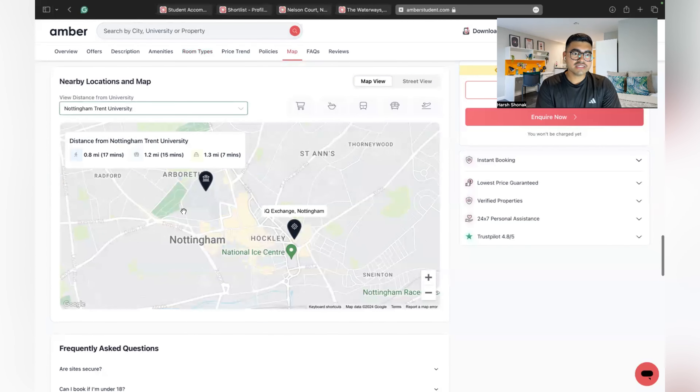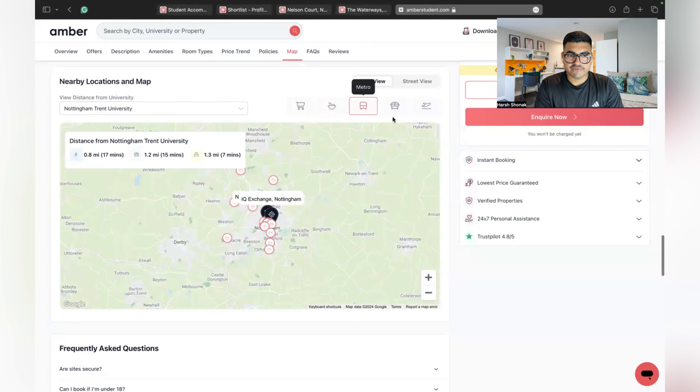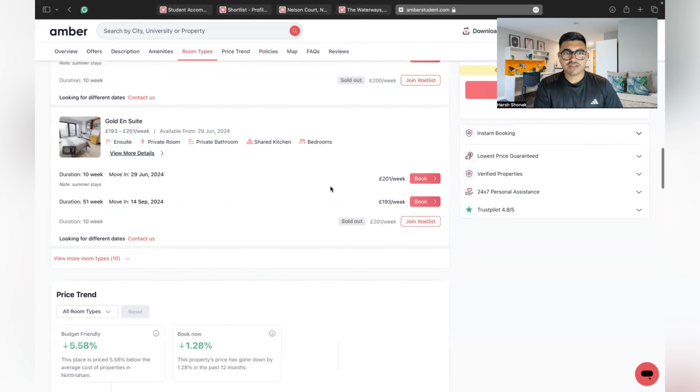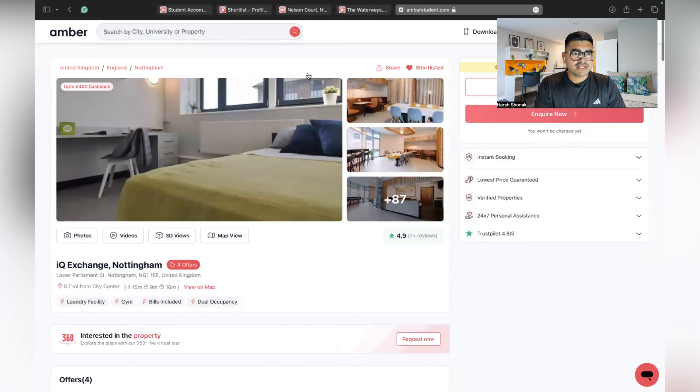IQ Exchange is only 17 minutes walk from Nottingham Trent University, which is not too far. You can also see nearby supermarkets and cafes. In the UK the transport system is really good, and within five to seven minutes of walking you will find public transport, so there's no issue with getting around.